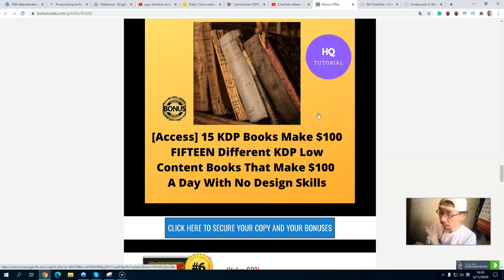Bonus number five is my 15 KDP books to make $100. This is about KDP — low-content books that don't require much effort to put together. You can make money from Amazon with KDP books and see how to make more money, potentially $50 to $100.